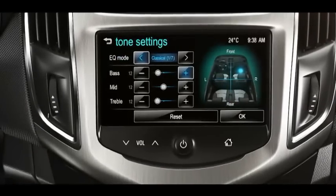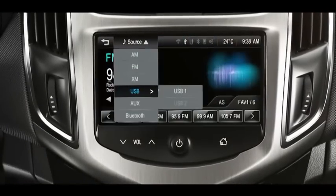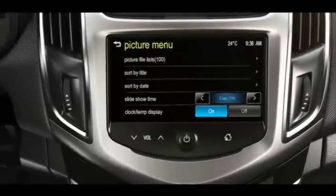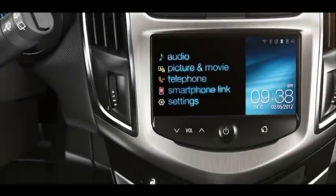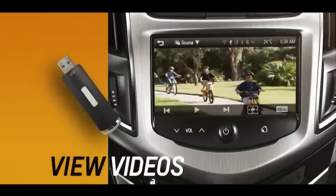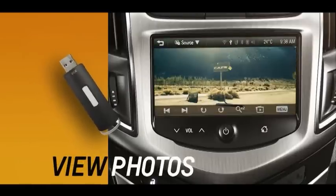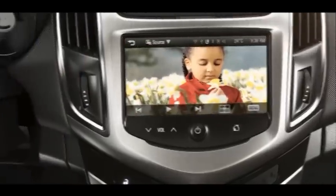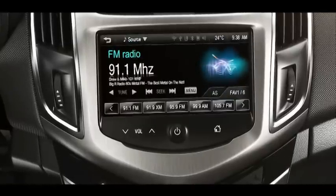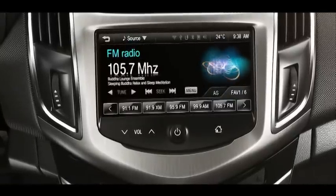Navigate through various features from the highly intuitive 7-inch touchscreen with capacitive controls. Enhance your experience by streaming music via Bluetooth and viewing videos or photo galleries through the USB or AUX Jack. Chevrolet MyLink radio stores all your favourite radio stations so you can tune in to exactly what you want.